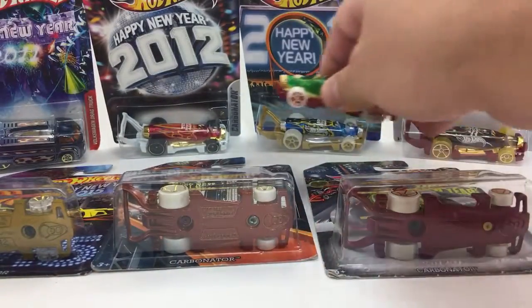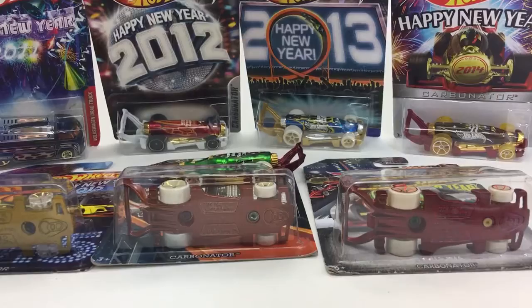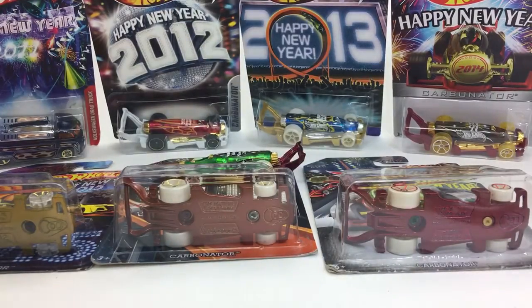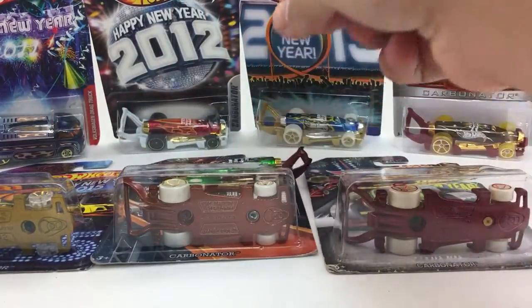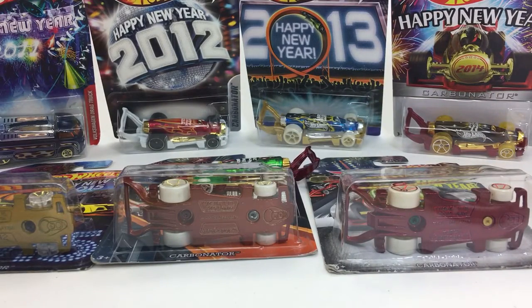One more thing I would like to address: in the 2017 Hot Wheels C case, there is a New Year's Carbonator in there. It's absolutely different from this car. There's a holiday segment this year in the main line, and that Carbonator is a part of that segment. It should not be hard to find, but it will say 2017 on it. So keep that in mind if you're a fan of the Carbonator.